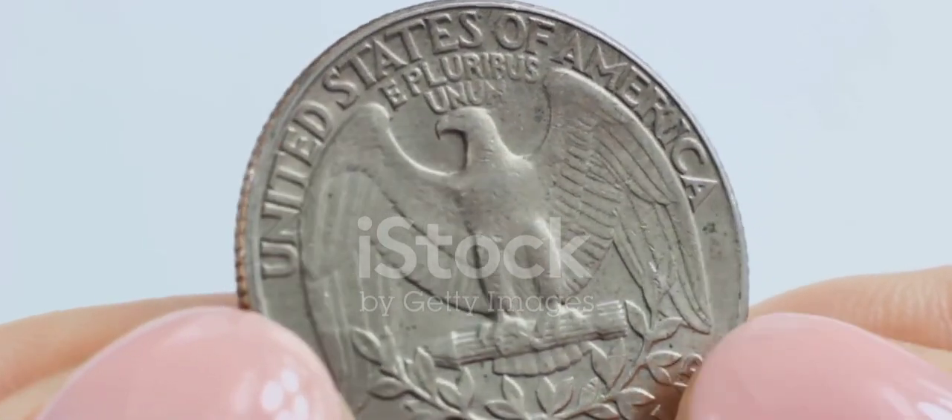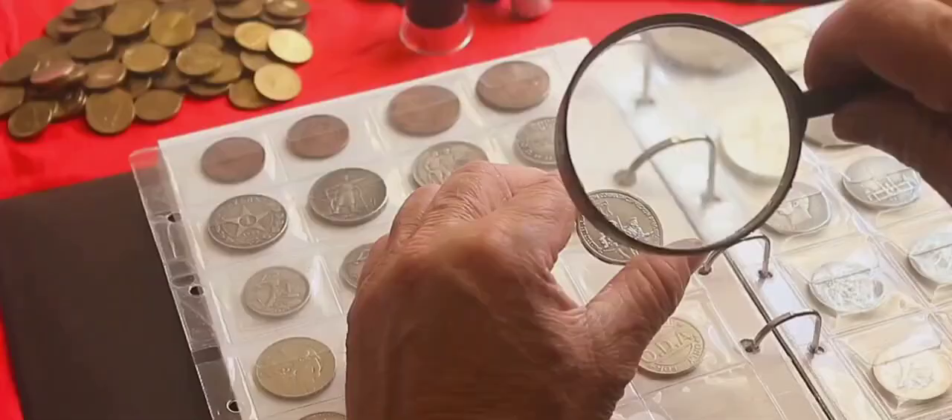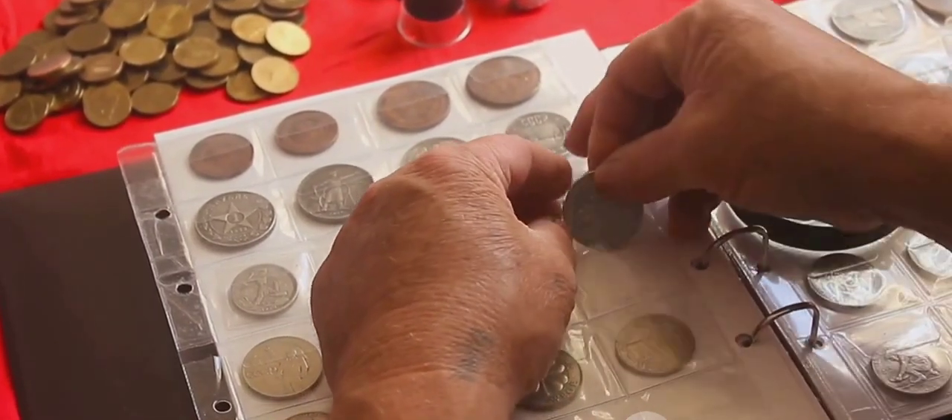Next, we have the double-denomination 1976 Bicentennial Quarter struck on a dime, that fetched $9,200 in 2020. A unique piece indeed due to its double-denomination.